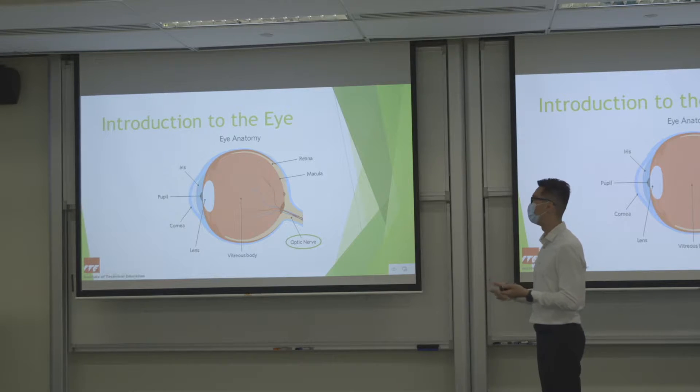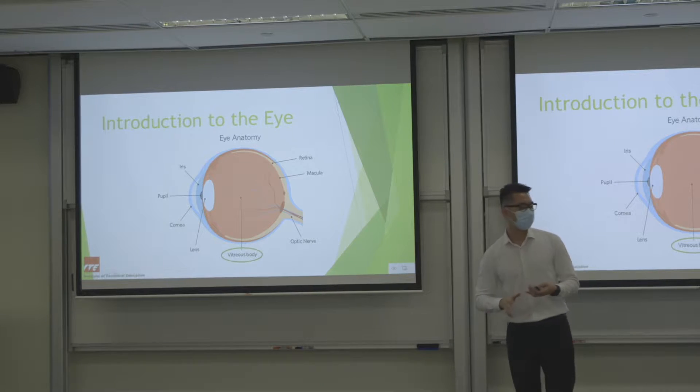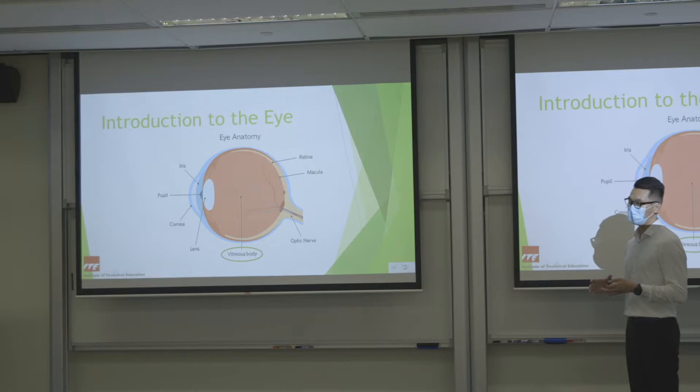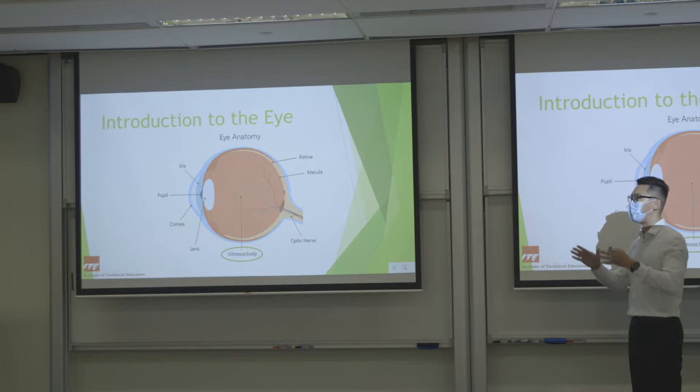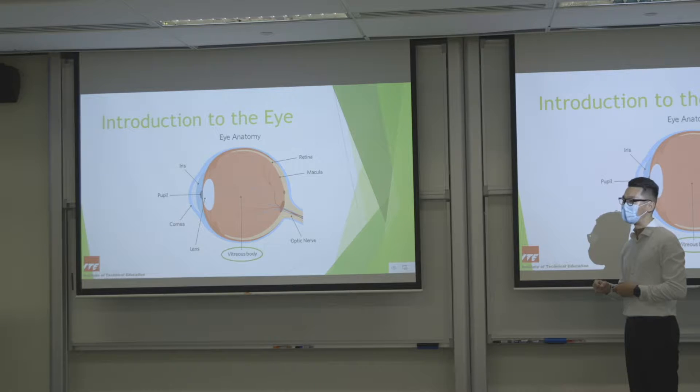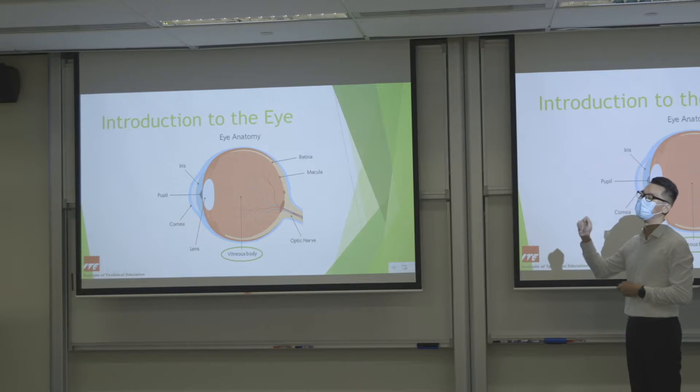So that we can know what we see. Lastly there is the vitreous body — a clear gel-like substance that fills the eye and gives the eyeball its shape. If you ever stare into white spaces and see worm-like or hair-like things floating around, that is the degeneration of the vitreous body, also called floaters.